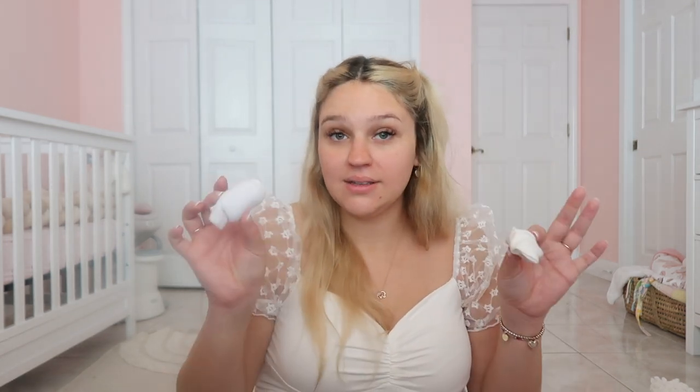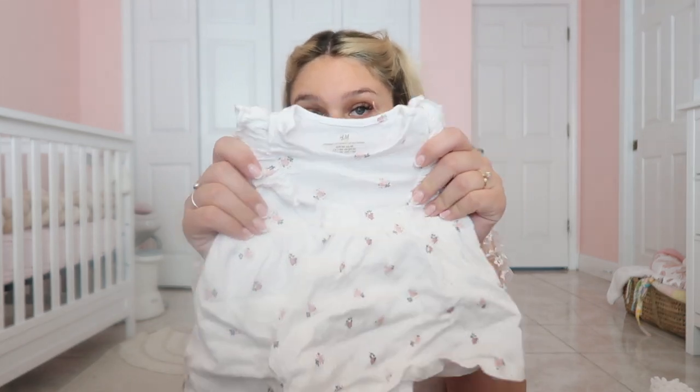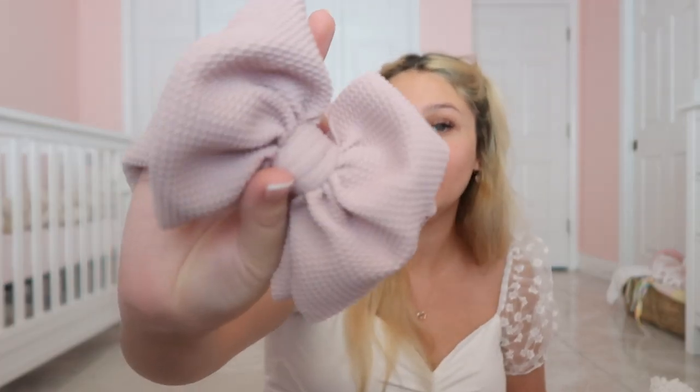For her going home outfit, we have this dress from H&M. Me and Sam both agreed this was going to be her going home outfit. I didn't want anything too fancy, but obviously not pajamas either — I want her to look so cute going home. And then I have this bow — I'm really, really into bows — hopefully it fits her little head.